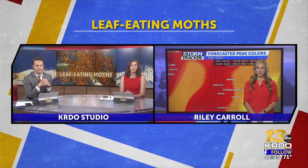Our expectations are high for our fall colors, especially this year considering all the rain we got with our aspens this summer. But our expectations do need to be realistic a little bit. In the Pike-San Isabel National Forest, there's been actually a huge issue with leaf-eating moths. KRDO News Channel 13's Riley Carroll joins us now live in studio to explain more after speaking with the U.S. Forest Service.